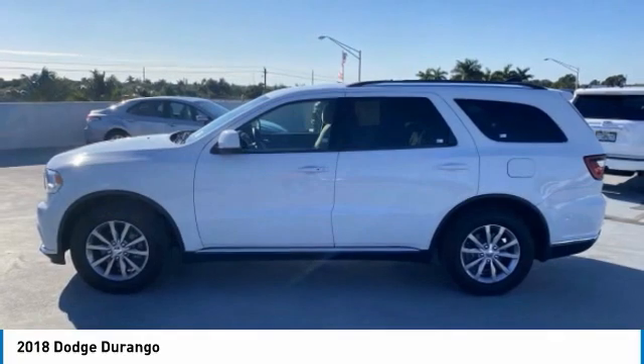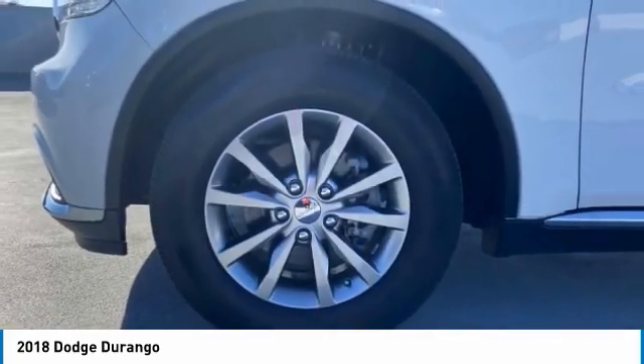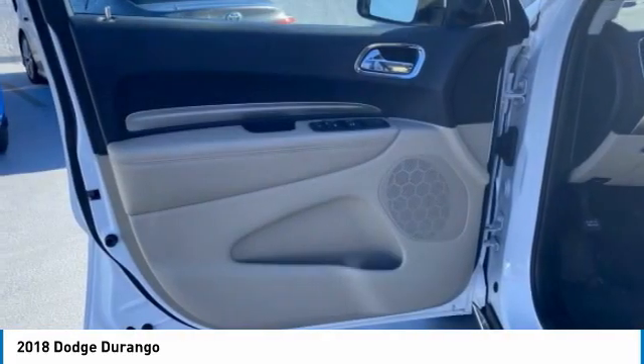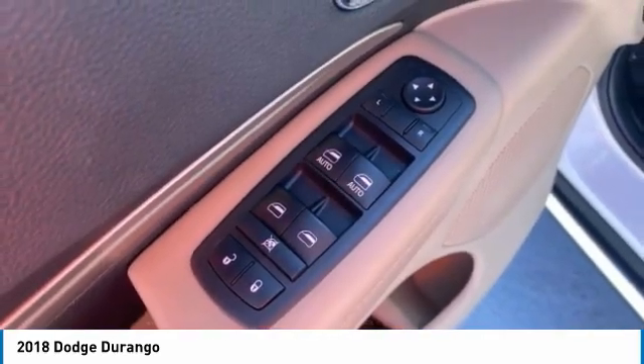Here are some of this vehicle's great options: heated mirrors, aluminum wheels, rear spoiler, brake assist, front all-season tires, rear all-season tires, four-wheel disc brakes, privacy glass, fog lamps, and rear wheel drive.